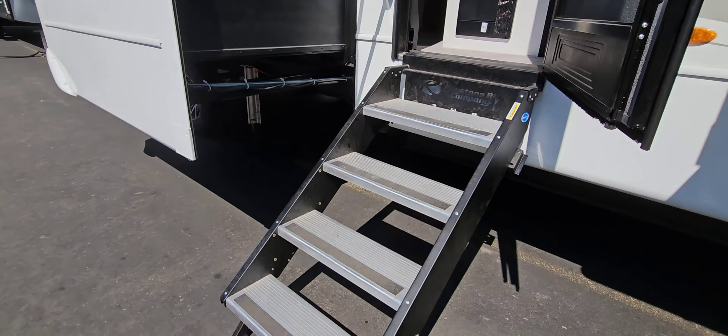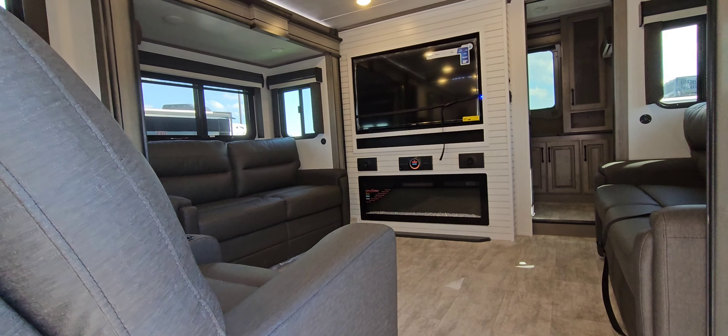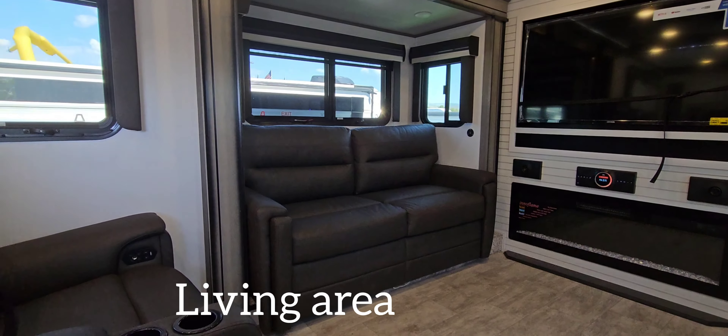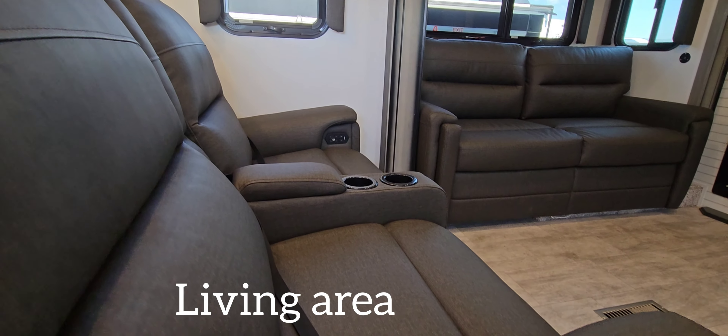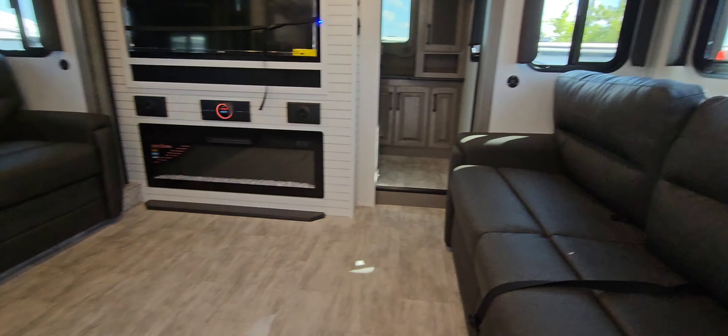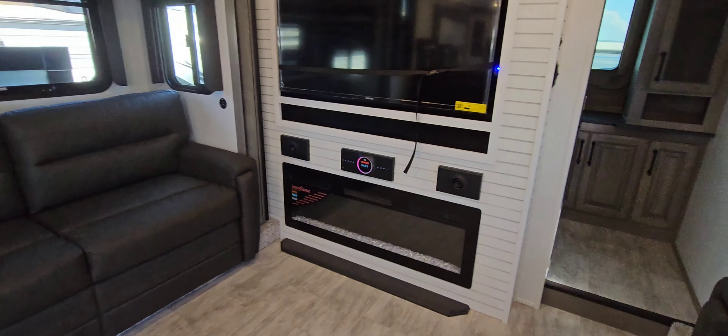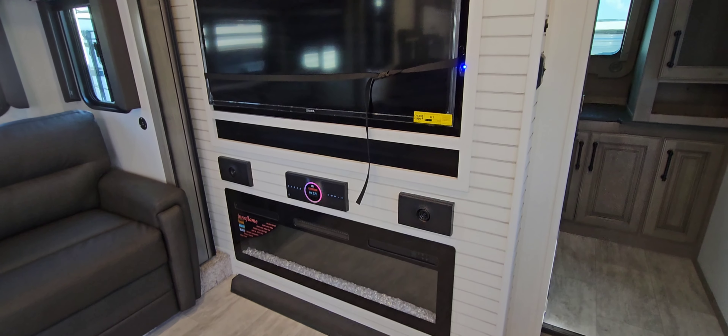Let me take you to the entrance on the stairs. This is the living room with a 50-inch television and all these couches that are recliners. This can also be turned into a bed.